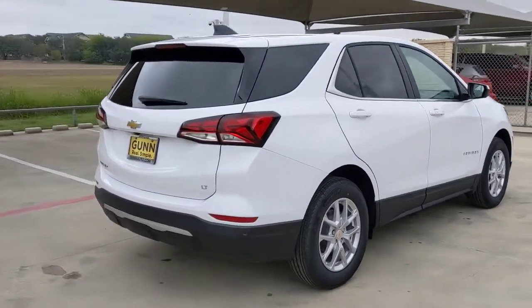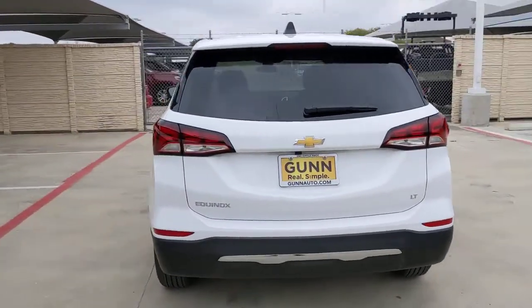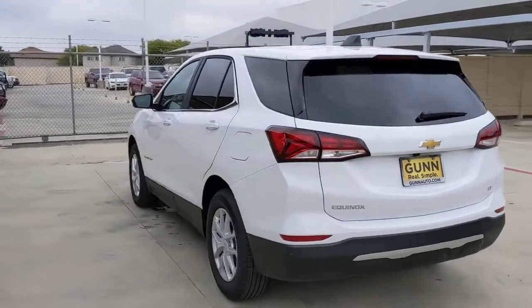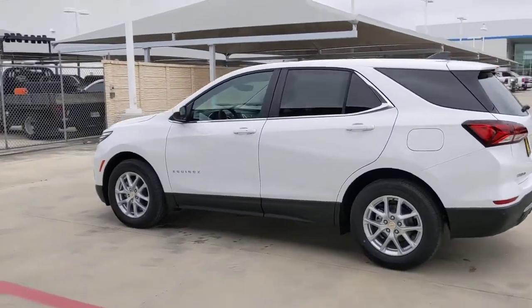Heated driver's seat, keyless entry, heated mirrors, backup camera, remote engine start, keyless start, power lift gate, four-cylinder engine, lane keeping assist, satellite radio.